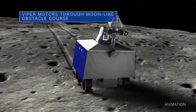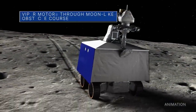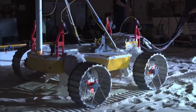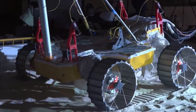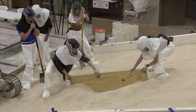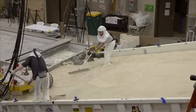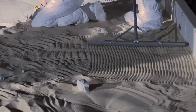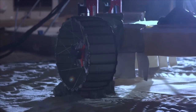NASA's Volatiles Investigating Polar Exploration Rover prototype recently faced the most realistic tests to date of its ability to navigate the most difficult terrain it might encounter at the moon's south pole. The VIPER team used the Simulated Lunar Operations, or SLOP, lab at our Glenn Research Center to create an assortment of tricky soil conditions.